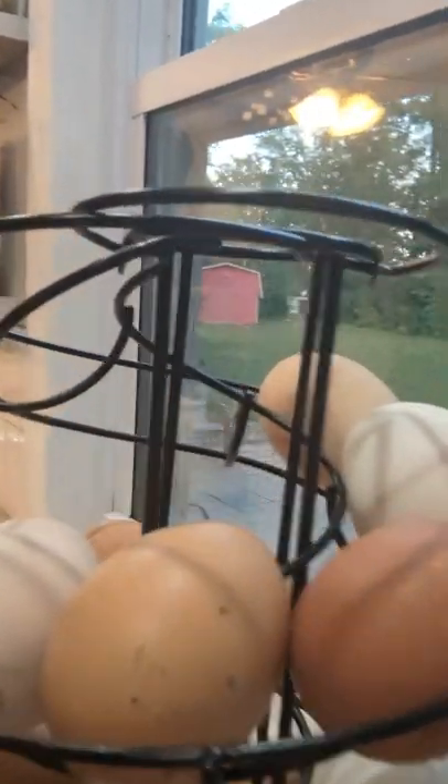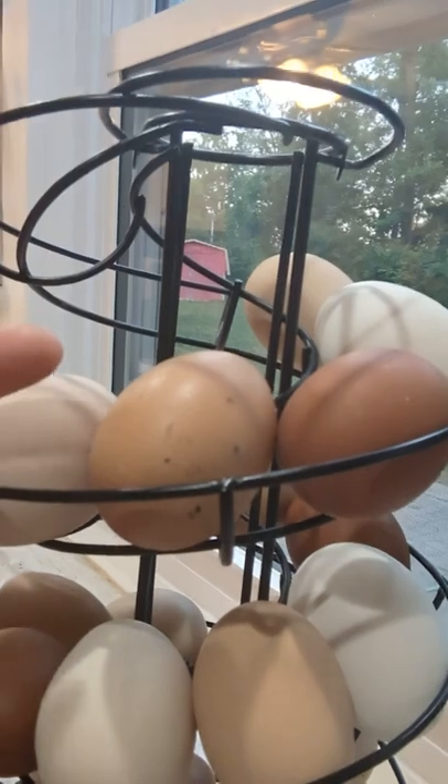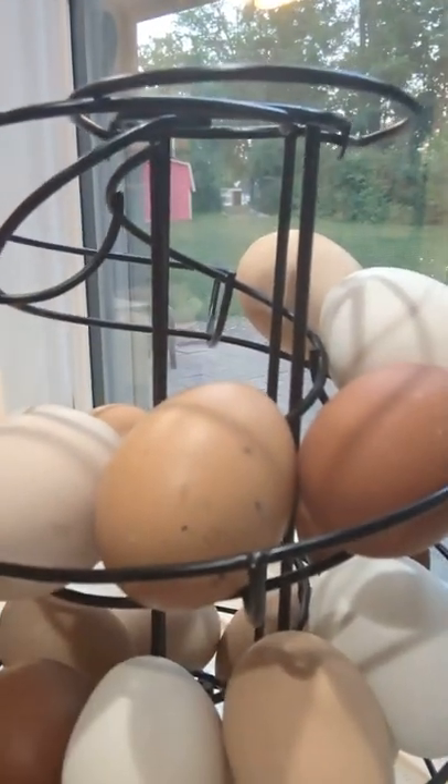And then this one right here has a little bit of texture to it — I don't know if you can see that very well, but it's kind of speckled. That one's laid by Nutmeg, who is our Golden Laced Wyandotte chicken.